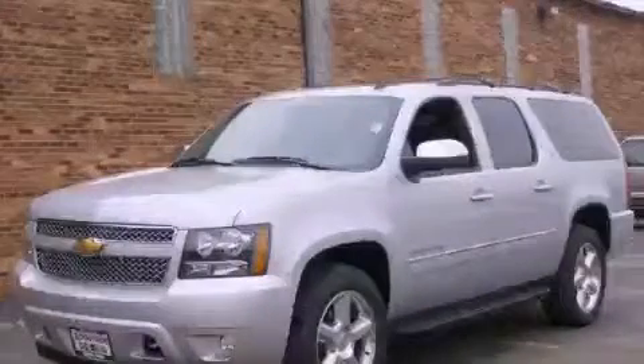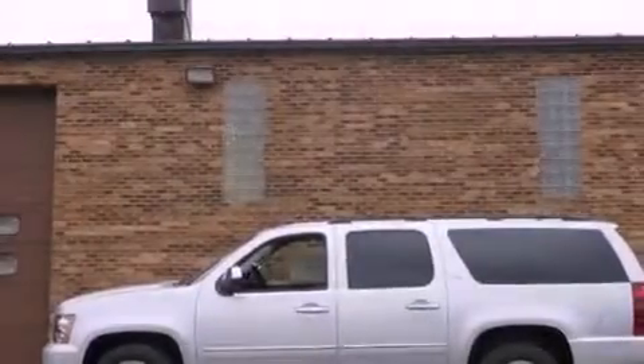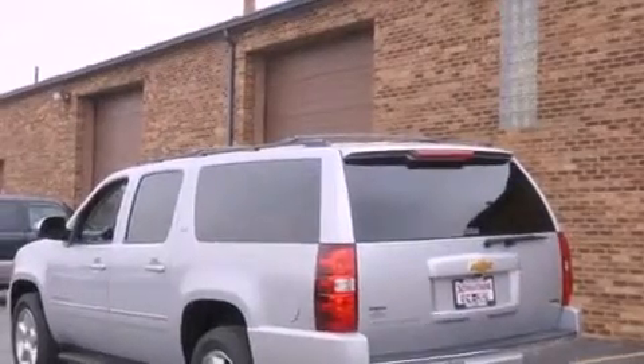This is a brand new 2012 Chevrolet Suburban for when safety, size, and space are of importance. It features a 5.3-liter, eight-cylinder engine, an automatic transmission, and four-wheel drive.